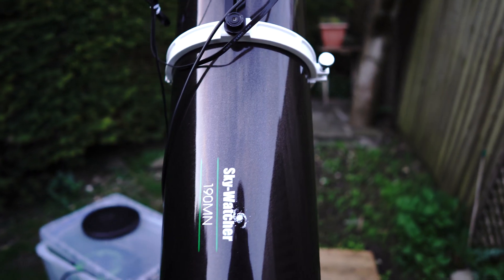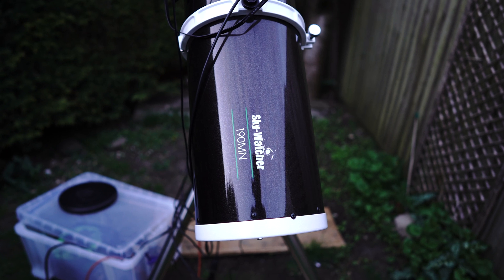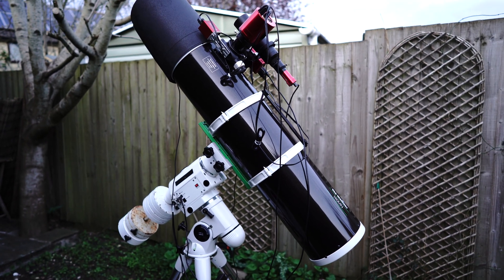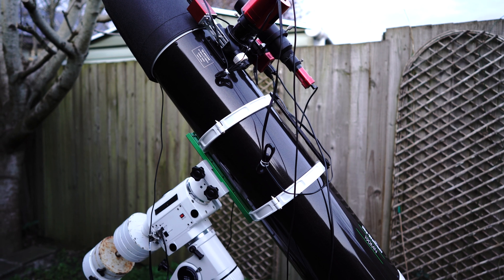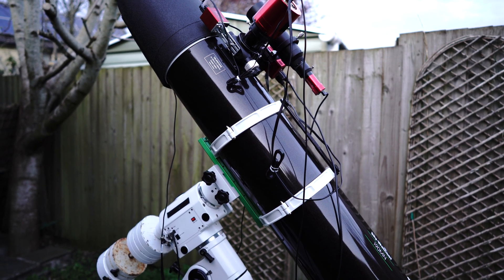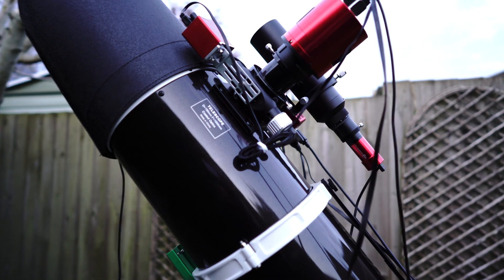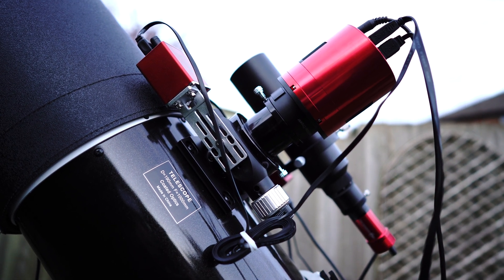The telescope I've been using in most of my last few videos is the SkyWatcher 190 Maksutov-Newtonian. I've had a few questions about it — what are my thoughts, the pros and cons, would I recommend it. Also a couple of questions about why there are no diffraction spikes in my images. Well, this isn't a classic Newtonian — it's the Maksutov-Newtonian, which combines the best elements of the Maksutov-Cassegrain and the classic Newtonian reflector. In my experience so far it has produced completely flat images and completely pinpoint sharp stars all the way to the edge of the frame.